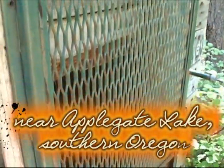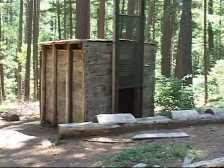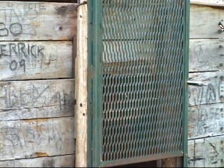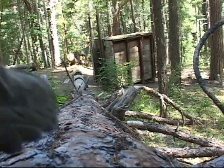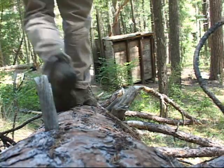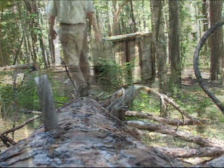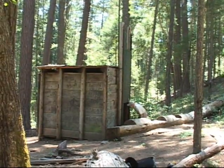Southern Oregon is home to what is most likely the only official Bigfoot trap in the world. The 10x10 structure was built back in the early 1970s by special permit from the U.S. Forest Service. A wildlife research team out of Eugene, Oregon was inspired to build the structure by sightings from as far back as the late 1800s up to the time they constructed the trap.